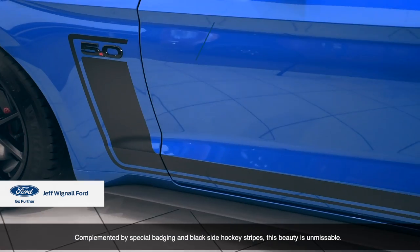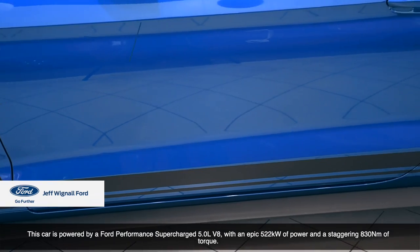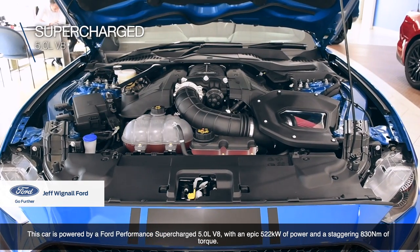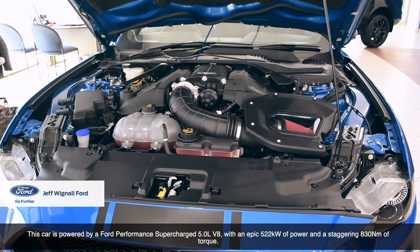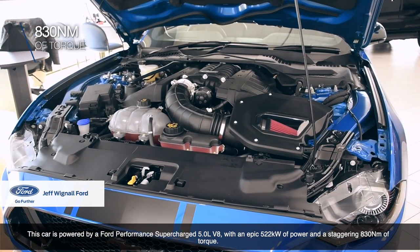Complemented by special badging and black side hockey stripes, this beauty is unmissable. This car is powered by a Ford Performance supercharged 5-litre V8 with an epic 522 kilowatts of power and a staggering 830 Nm of torque.